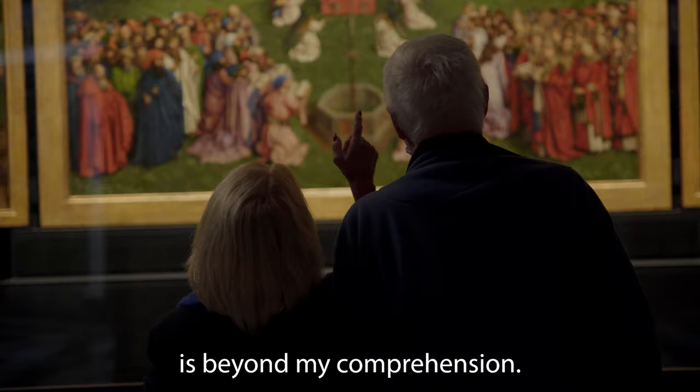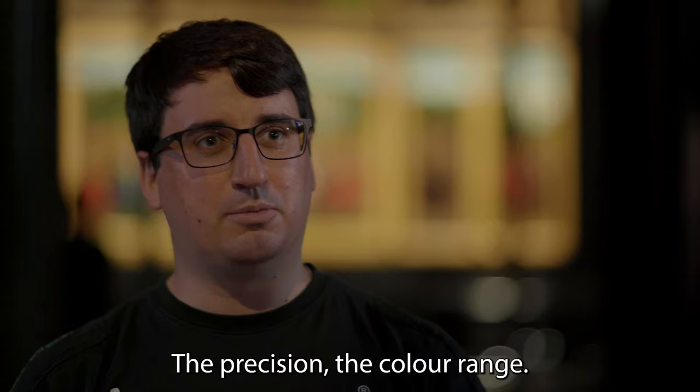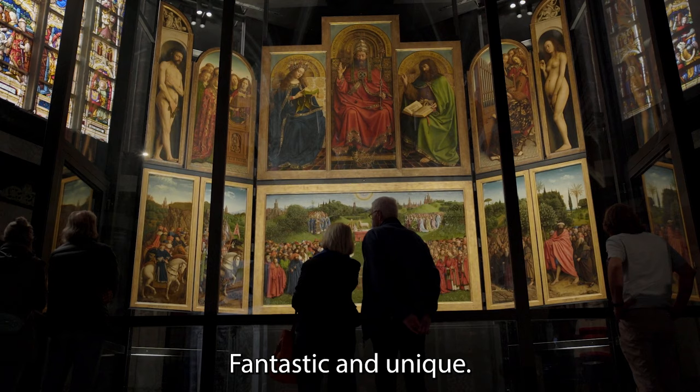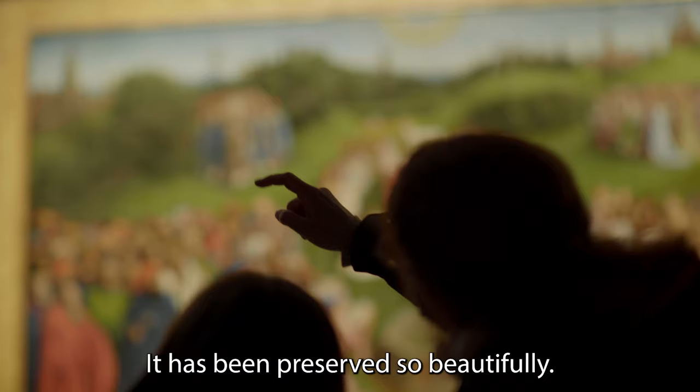That people can do it — for me, it's not understandable. This painting, it lives. It's almost three-dimensional. The colors, the details, it's incredible. Amazing. This precision, this color work, it's really fantastic. And it's absolutely unique. It's really a great privilege to see it. It's amazing how they tell the story of the redemption of humanity.